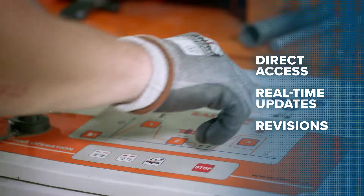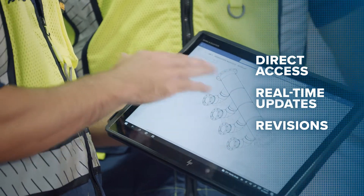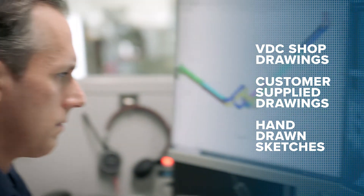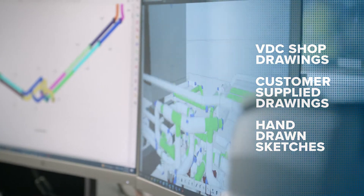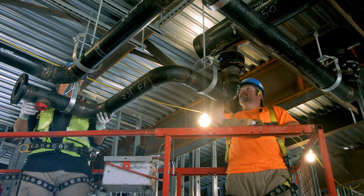We know projects can be fluid. We partner with your team to make real-time updates and revisions. Our experts can create drawings in our VDC shop with clear and accurate dimensions — elevations from bottom of pipe to floors, all the way to advanced hanger packages.